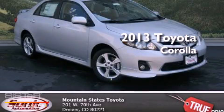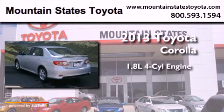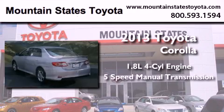This is a brand new 2013 Toyota Corolla. It features a 1.8-liter four-cylinder engine and a five-speed manual transmission.